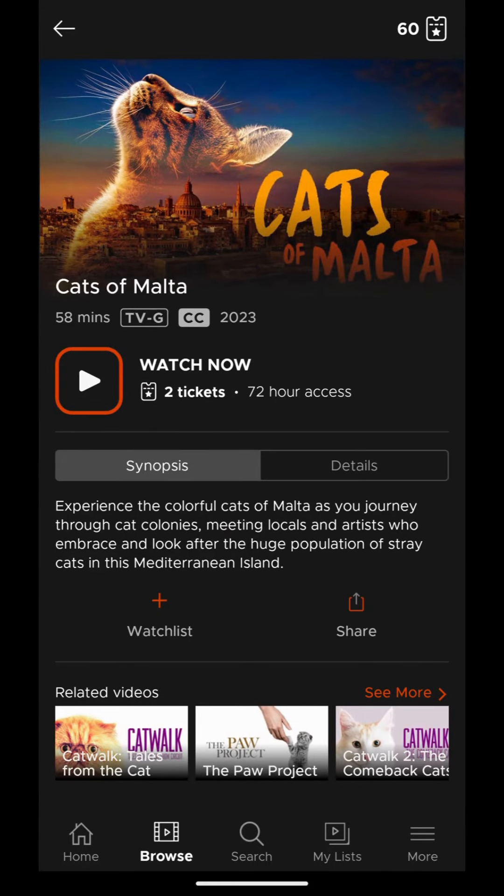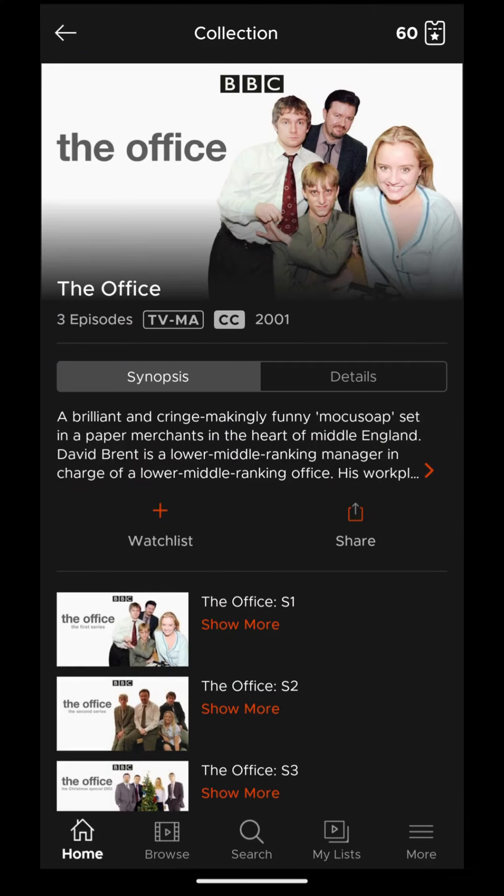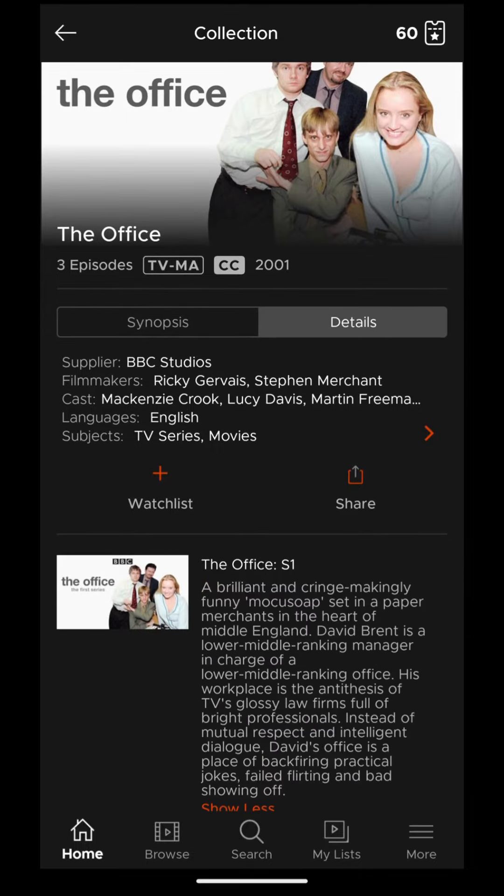When you find something interesting, add it to your watchlist or check it out immediately. Movies might check out for 72 hours, but television series might give you the whole season for 14 days or great courses for 21 days.